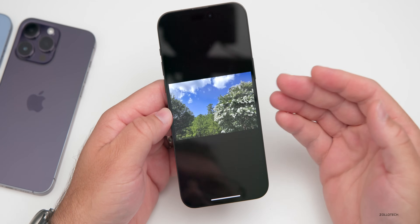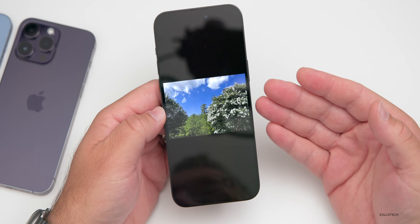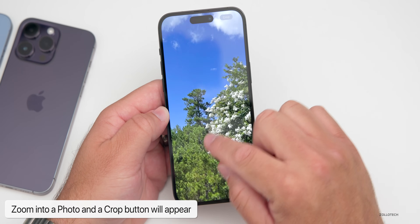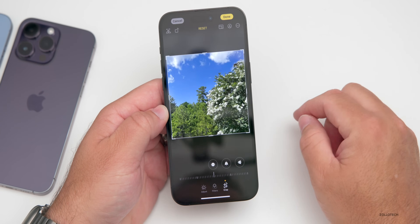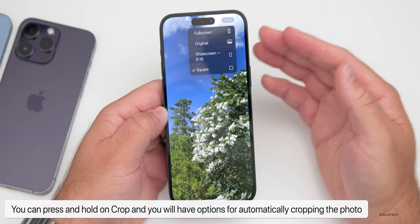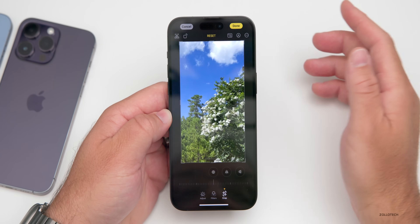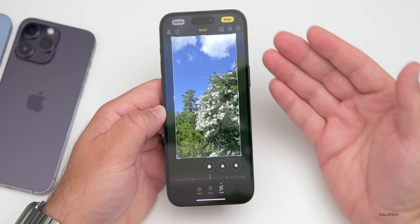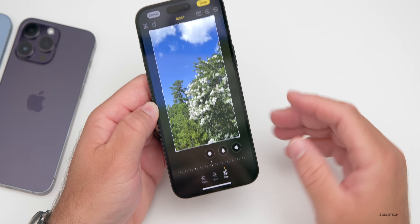In the Photos app, Apple has made it easier to crop images. You can zoom in, place the photo where you want, then tap Crop. Or press and hold on Crop for automatic options — full screen, original, or widescreen. Select widescreen and it crops to that instantly. It's a simple but very nice update for quick one-tap cropping.